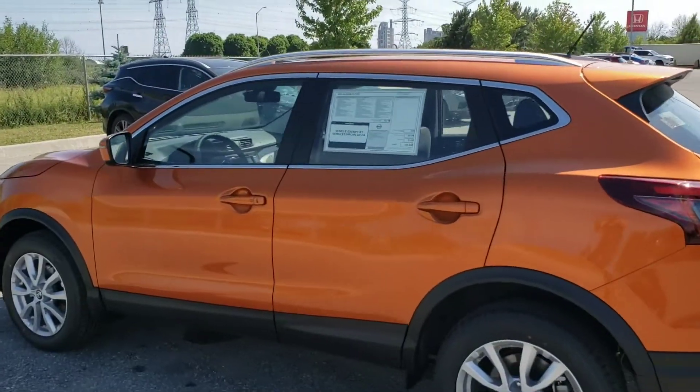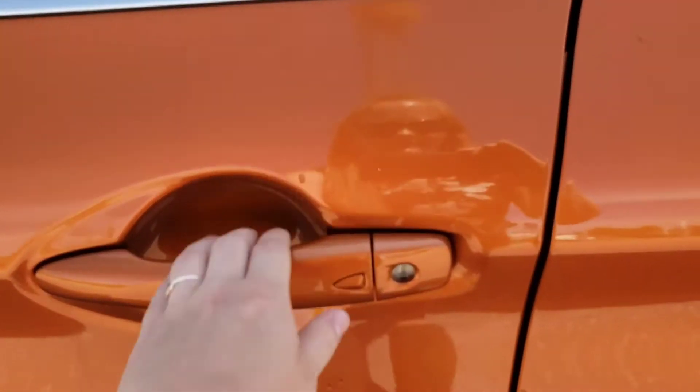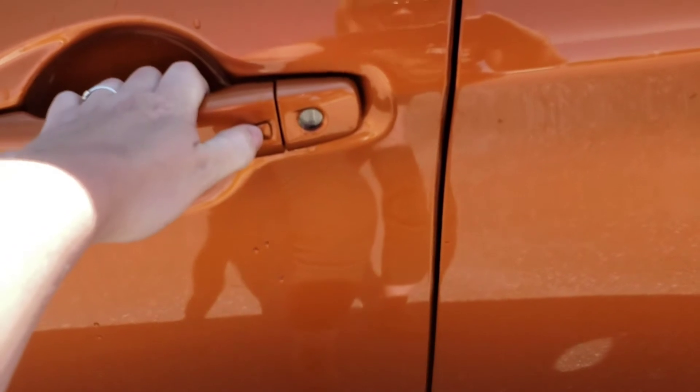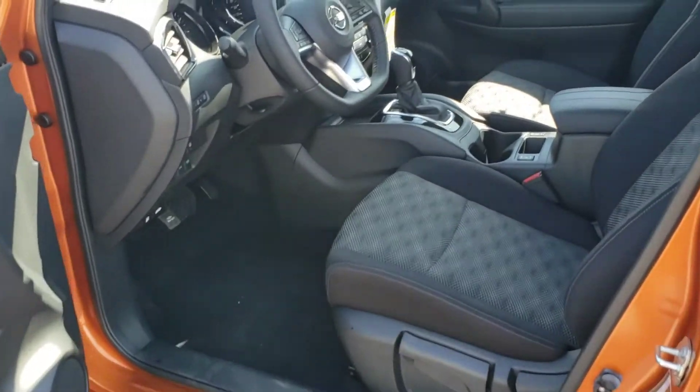Looks nice with a little bit of chrome there by the windows. It also has the Nissan Intelligent Key. Right now the car is unlocked, and I have the keys in my pocket that can actually lock and unlock the car — that way you're not having to go into your bag or your purse looking for the keys all the time.